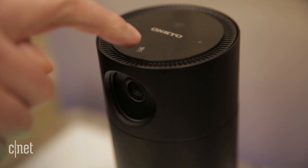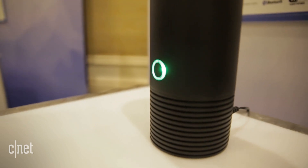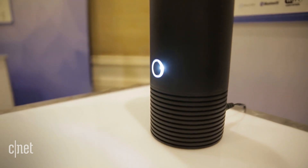Like all of these speakers, it's voice operated, and so it will play music or answer your questions. It will be able to operate like a normal Alexa speaker, and also control your smart devices in the home too.